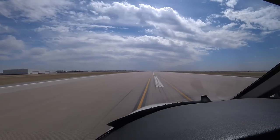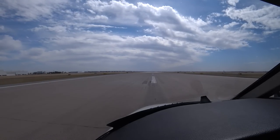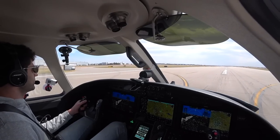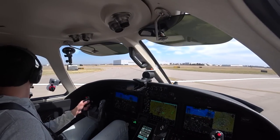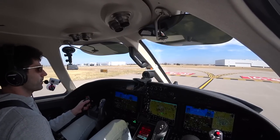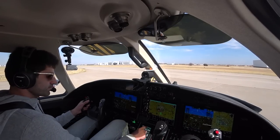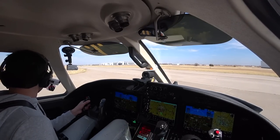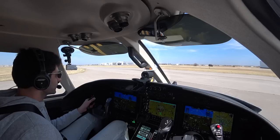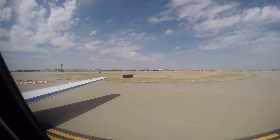Tower: 'Citation 2 Romeo Fox, turn left Mike 6, contact ground.' The good old Textron Service Center. Ground: 'Citation 2 Romeo Foxtrot, Wichita Ground, good afternoon, taxi to park via Mike.' 'Okay, Mike to park you, thanks. Good day, 2 Romeo Foxtrot.' Clear right, clear left — Learjet's taking off the runway. We're going to the service center.